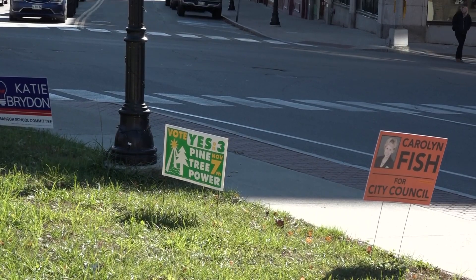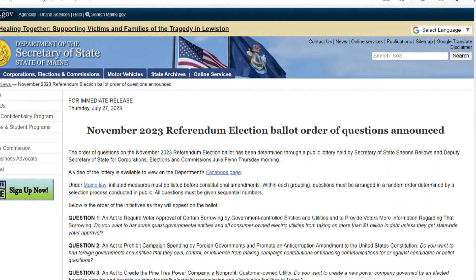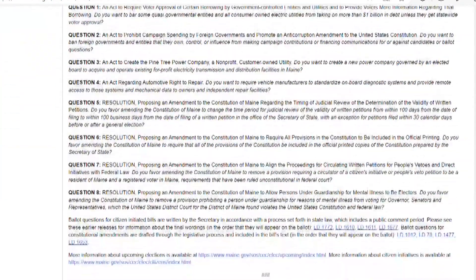Goodwin says some of the questions are wordy and suggests that voters review the referendum questions ahead of time. Understanding the questions is always something that voters have a hard time with, so I do encourage them to read the Maine Citizen's Guide to the referendum questions so that they can better understand the meaning of the question and the correct way for them to vote.